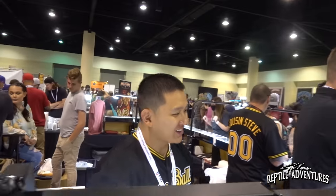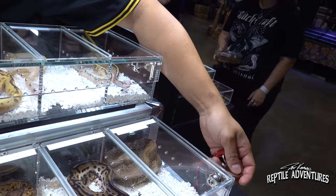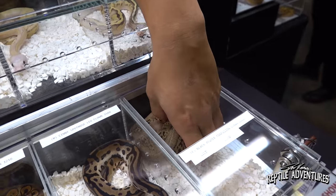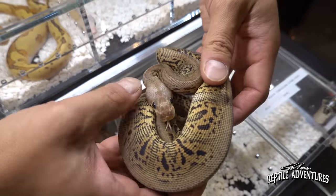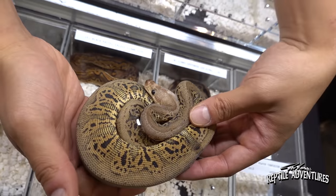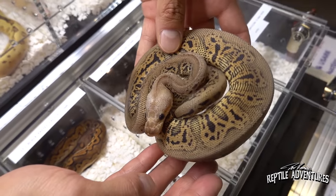At Bob's Balls — Bob Vu's table — he showed off a black pewter confusion clown, also 100% head for hypo. Even without the visual hypo, she's a powerhouse animal. Bob noted that when the spot nose gene first came out nobody got it, but once combined with clown it became obvious. He made the point that every gene has its own potential — like red stripe, which nobody cared about until red stripe clown hit and they sold out instantly.